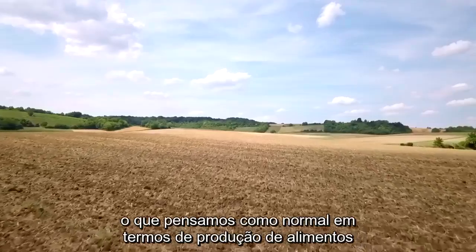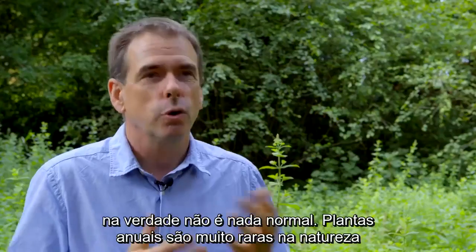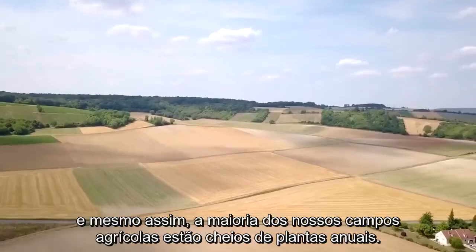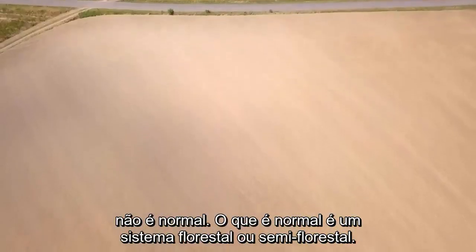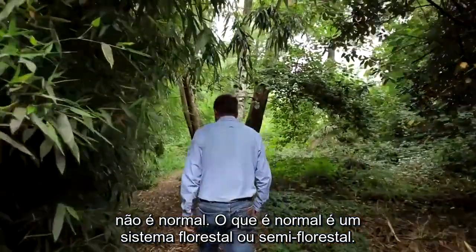What we think of as normal in terms of food production is actually not normal at all. Annual plants are very rare in nature and yet most of our agricultural fields are full of annual plants. It's not normal. What's normal is a more forested or semi-forested system.